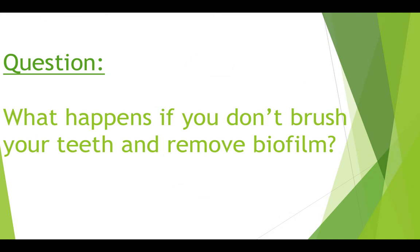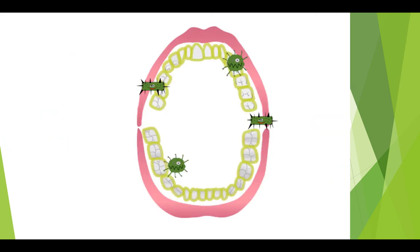What do you think happens if you don't brush your teeth at all and remove the biofilm? What if you just let it grow? It turns out, yes, things will happen. You can get puffy red gums that hurt and sometimes bleed. You can get cavities or holes in your teeth. Or in the worst situations, some teeth can become so unhealthy that they fall out.